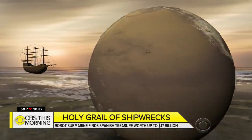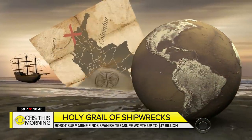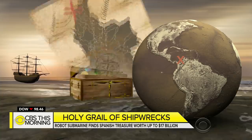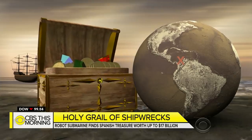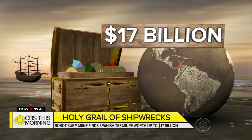The exact location of the wreckage is still a secret, but it was discovered in November 2015 off the coast of Cartagena, Colombia. Its cargo of gold, silver, and emeralds could be worth as much as 17 billion dollars today.